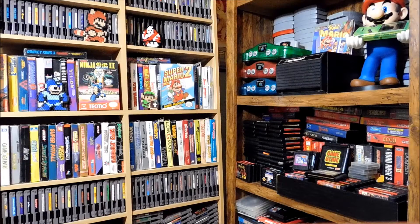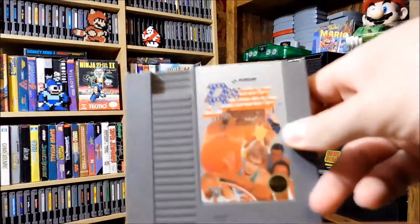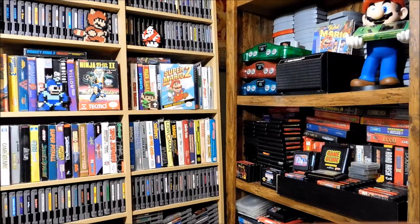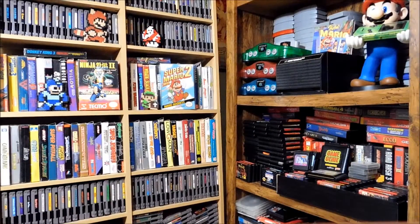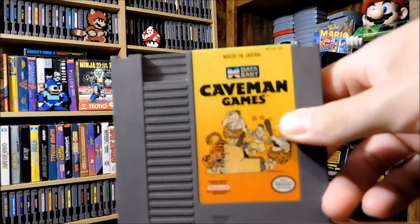Now let's go with the Craigslist pickups. We'll do an NES pickup here — it was 11 games and I think I paid 25 bucks. Really good deal. We got Dragon Warrior, Double Dribble, Bigfoot — a lot of these games were really dirty and I cleaned them, but luckily they all worked. Caveman Games too.